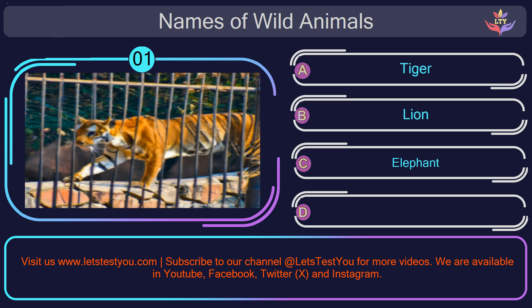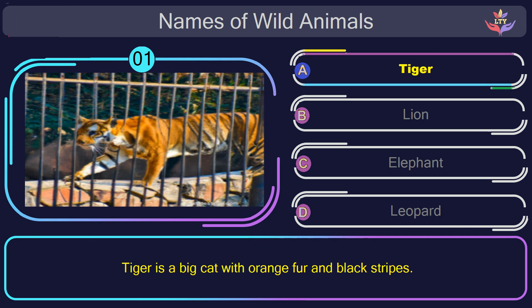Names of wild animals. Question number 1: find the name of the animal in this picture? The correct answer is option A. Tiger. Tiger is a big cat with orange fur and black stripes.